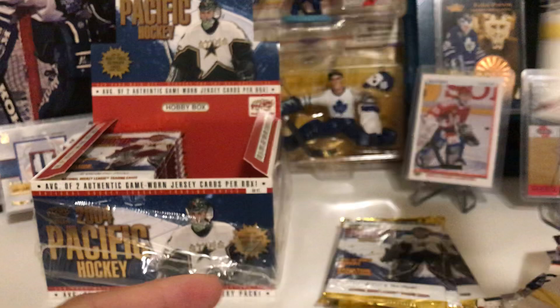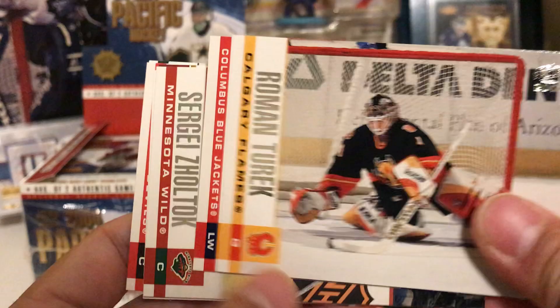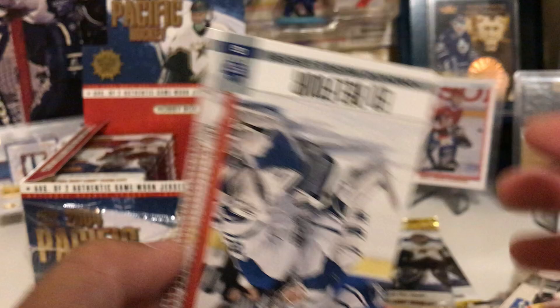So we pulled our two jerseys — we'll take more than that. Roman Turek — goalie hit. Jeff Sanderson, Sergei Zholtok, another In the Crease insert: Patrick Roy! We pulled a Brodeur and a Roy — all we're missing is the Cat to complete the trio. Patrick Elias, Jeff Taft, Peter Nedved — oh, I thought I pulled it but he wasn't on the Leafs in 2004. Ed Belfour — goalie hit!